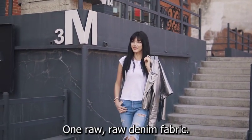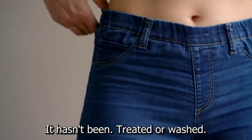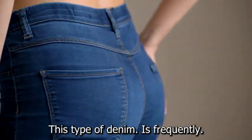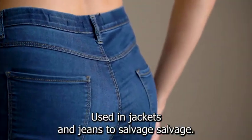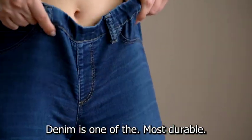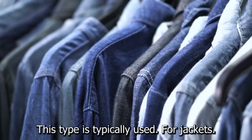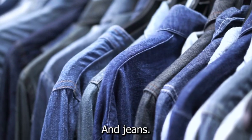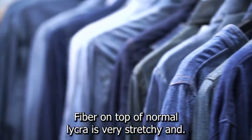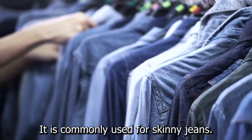1. Raw — raw denim fabric is the best choice if you're aiming for the authentic denim appearance. It hasn't been treated or washed, giving it the classic blue denim appearance. This type of denim is frequently used in jackets and jeans. 2. Selvage — selvage denim is one of the most durable denim types, with clean edges and a fringe appearance. This type is typically used for jackets and jeans. 3. Stretch — stretch denim, made with a spandex fiber on top of normal lycra, is very stretchy and form-fitting. It is commonly used for skinny jeans.